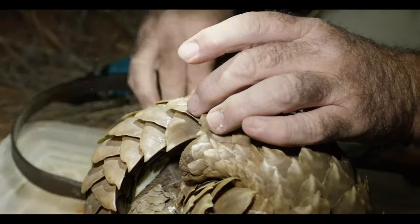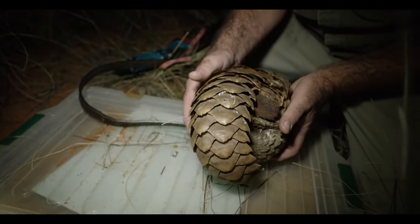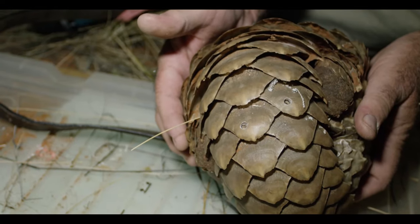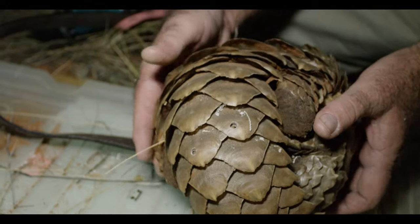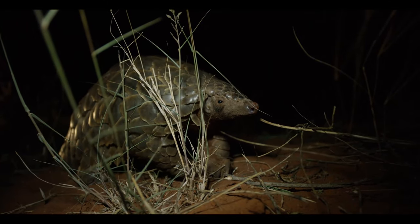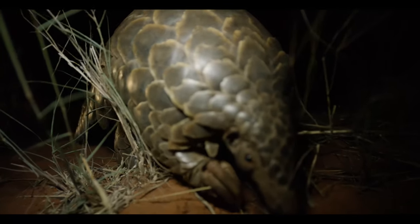So if we can find ways of marking these scales, they will carry that marking for some time. We don't know how fast the scales grow, but if we put a mark in that scale it'll carry that mark for hopefully a couple of years, and as we see them repeatedly we will then be able to understand a little bit about how effective this marking is.